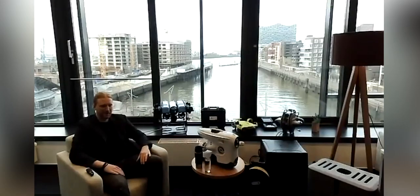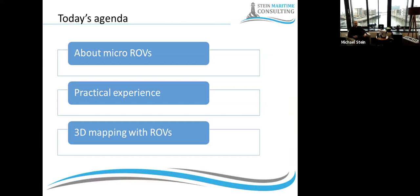Good morning, and thanks a lot for that introduction. I hope I can manage the expectations you have raised. The agenda for today is that I intend to talk a little bit about the so-called micro ROV class.